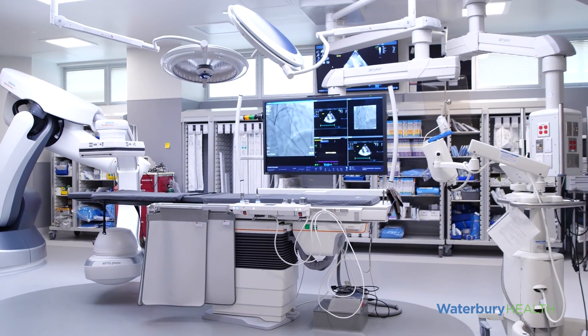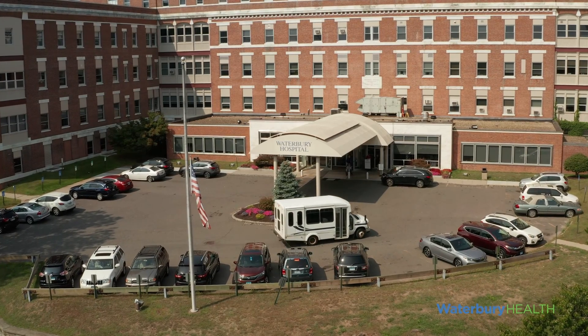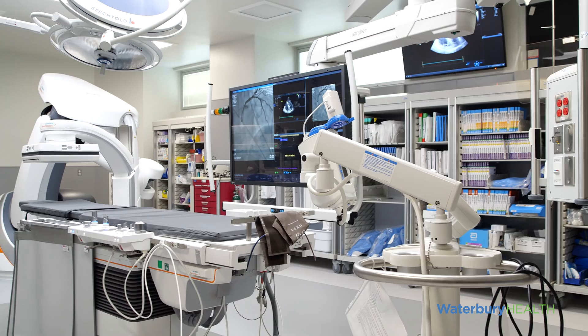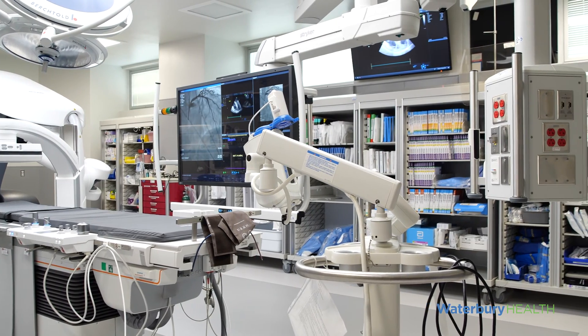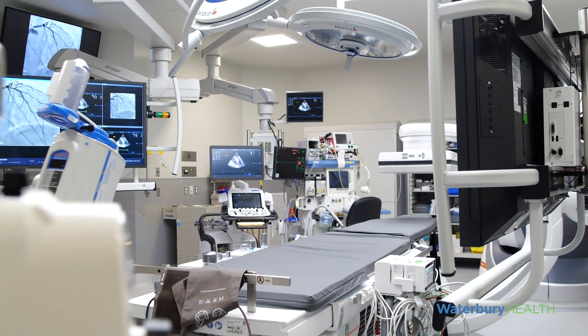Welcome to the new Hybrid OR and Interventional Cardiology Suite at Waterbury Hospital. Our Hybrid OR is designed for a multidisciplinary approach to cardiac and vascular disease and for use by multi-specialties including cardiology, vascular, and neurology.